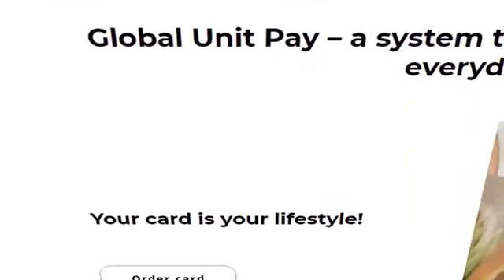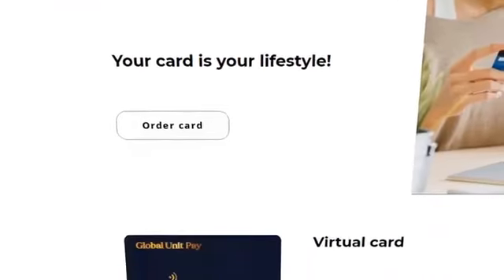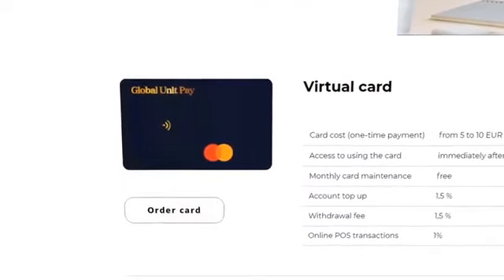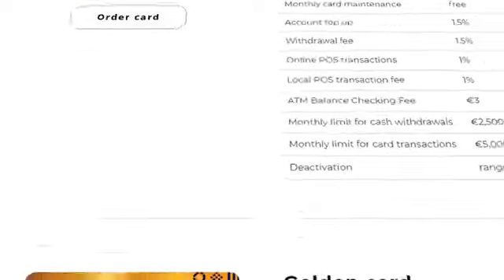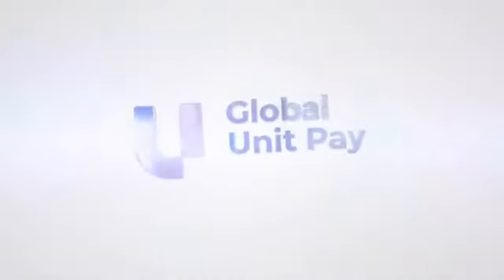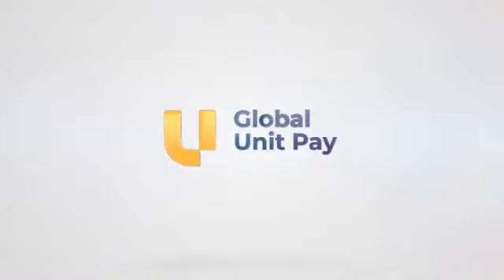Choose the option that suits you best and purchase Global Unit Pay cards following the link in the description. The instructions on how to register and verify your account will also be in the description to this video.